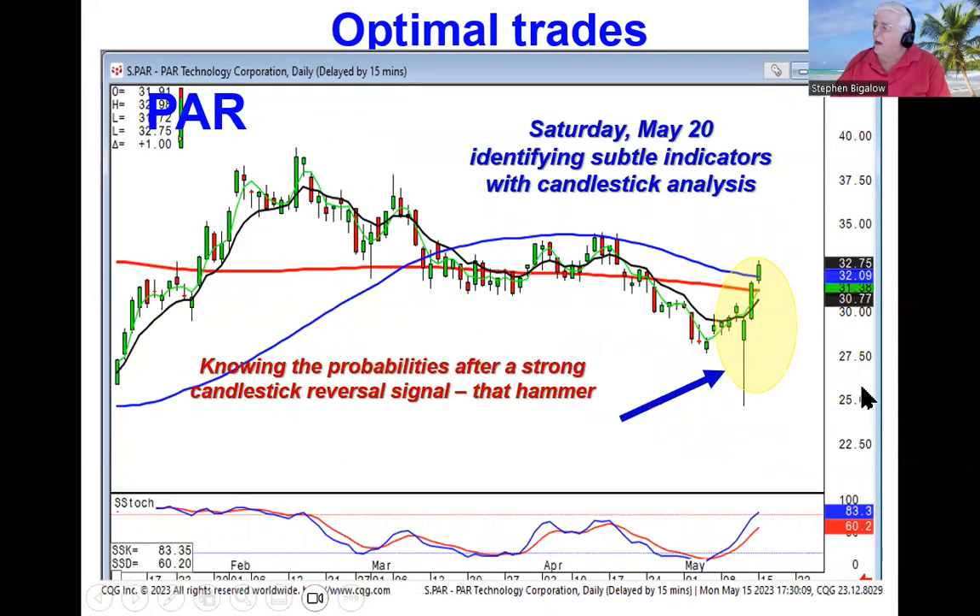Saturday, we're going to be identifying the subtle indicators, or even the obvious indicators, like a huge hammer signal, and then positive trading. Our recommendation today was based upon seeing that they confirmed this hammer signal — if they opened positive, they were going through the 50 and this downtrend. This is the type of thing that puts you in situations where the probabilities are extremely strong that you're in the right direction at the right time.